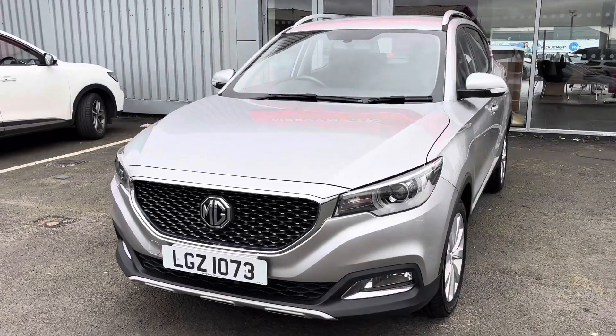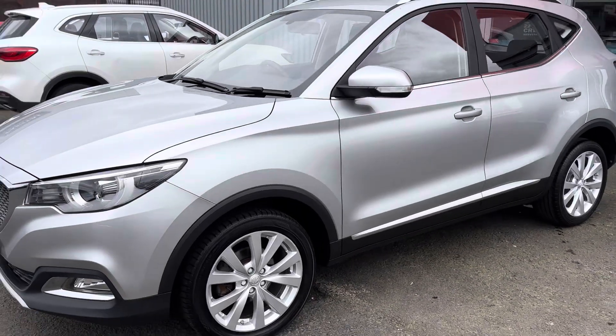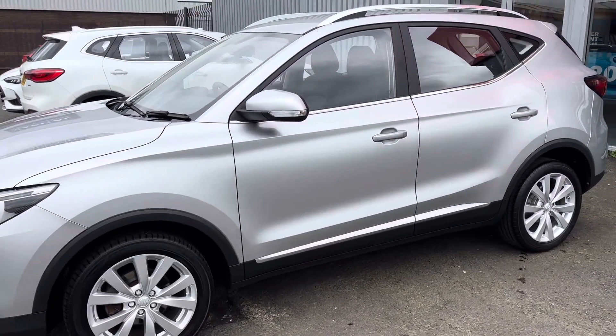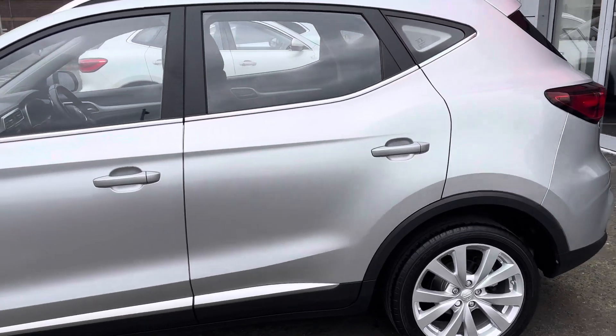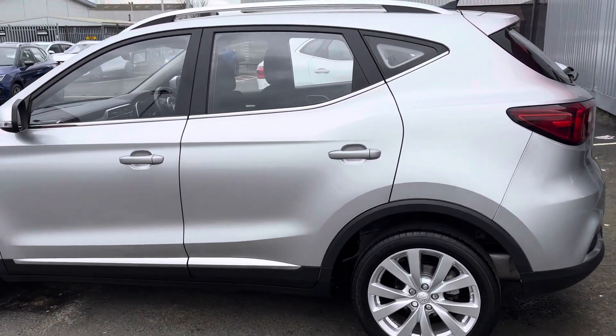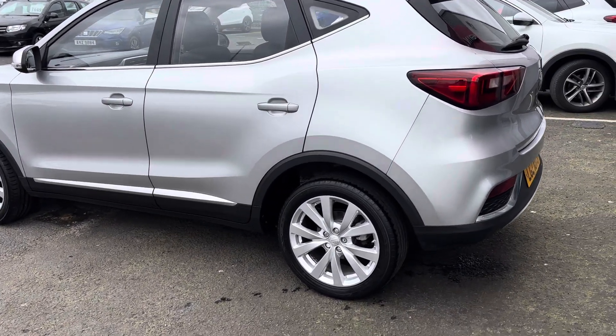Hi there folks, Jack from MG Belfast here. Today we've got a lovely 2018 MG ZS Excite model. Just a few things to know about this car: it is a petrol and it's a manual with just under 40,000 miles on the clock.